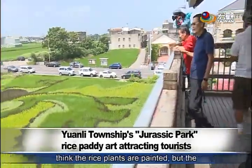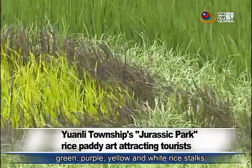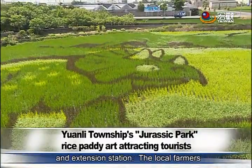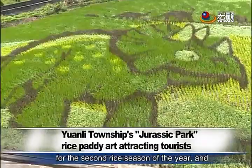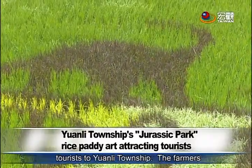Many people think the rice plants are painted, but the green, purple, yellow, and white rice stocks were developed by the Agricultural Research and Extension Station. The local farmers' association decided on a Jurassic Park theme for the second rice season of the year, and the colorful rice art is attracting many tourists to Yuen-li Township.